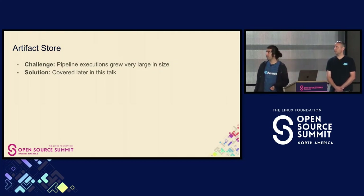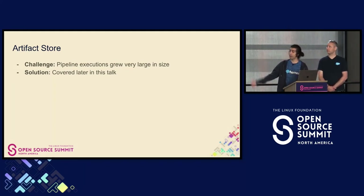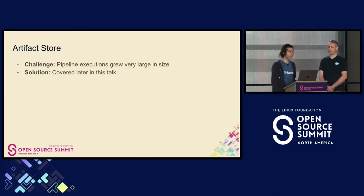We have an artifact store. Pipeline executions, as we heard in the Q&A of the last talk, can grow very large in size. Pipeline executions are a JSON representation of the state of the pipeline as every task runs. This includes a representation of artifacts, and these artifacts can grow in size. The solution to that we'll cover later in this talk.